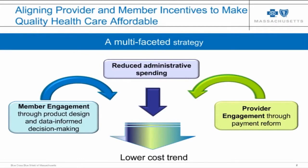This slide illustrates aligning provider and member incentives to make quality healthcare affordable. In our view there are three broad and interconnected pieces we must employ to both manage to a lower trend and achieve the twin goals of improving quality and outcomes while reducing medical spending growth. We rely very heavily on provider engagement and have led the country in a global budget-based model introduced in 2009 that now accounts for close to 90% of our provider network.